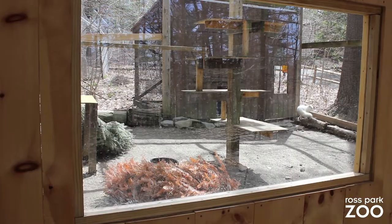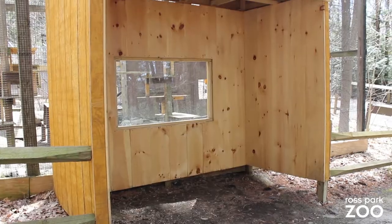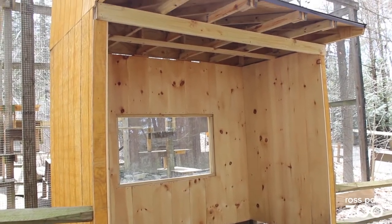Viewing windows are being installed at certain exhibits around the zoo, including the arctic fox and wallaby. This helps get a clear view of the magnificent animals in our care. As part of the Pallas cat exhibit renovations, they too will get a viewing window, and other species exhibits will get the upgrade as well, so stay tuned for more information.